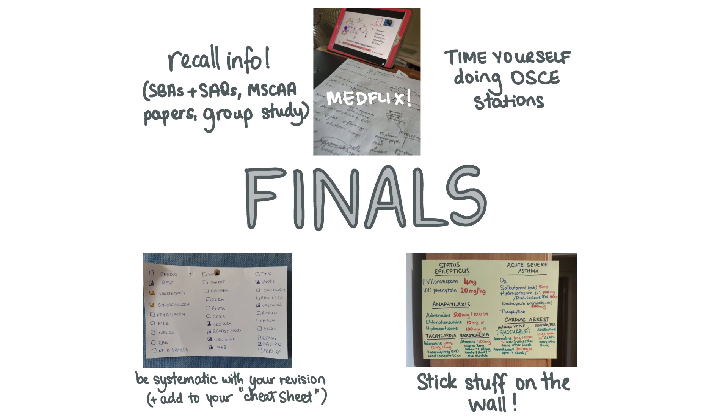Try to cover the specialties you're less comfortable with first so that you can dedicate more time to them and revisit them without feeling pressed for time. Brainstorm important conditions and jot down what you remember before checking textbooks like your PassMedicine textbook, the Oxford Clinical Handbook, and the Resus Council guidelines, then fill in the gaps in your knowledge in a different colour. If there are things you just can't remember — for example, drug doses for emergency drugs — stick them up on the wall where you can see them regularly.